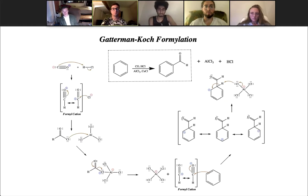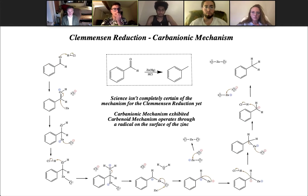In order to add the aldehyde to the ring, we first need to take carbon monoxide and deprotonate hydrochloric acid to create our formyl cation. We then create a complex with aluminum trichloride, which further creates another formyl cation that adds to the benzene ring and eventually gives us our benzaldehyde product. In order to reduce that carbonyl, we again use hydrochloric acid, which creates a complex between zinc and chlorine. There are competing schools of thought about how exactly the Clemmensen reduction is executed. We've chosen to demonstrate the carbanion form; however, there is also a carbene mechanism that uses radicals on the surface of the zinc to eventually create, after multiple protonations, our toluene product.